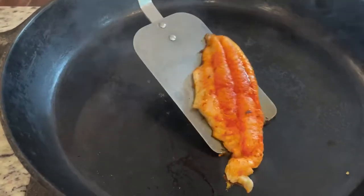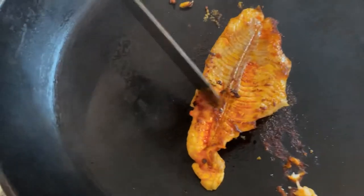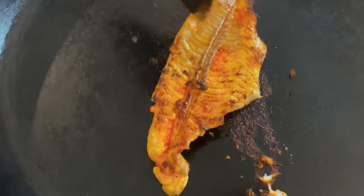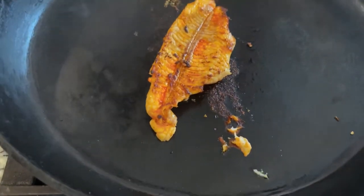Give it a little flip here. Oh yeah — look at those crispy edges right there, nice! When it's done you'll be able to tell — the whole thing gets a nice char to it. This side's done.